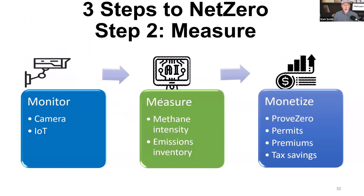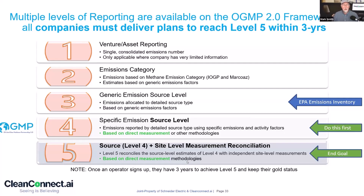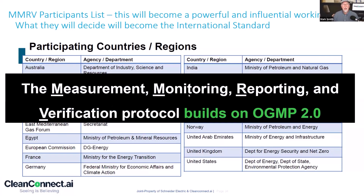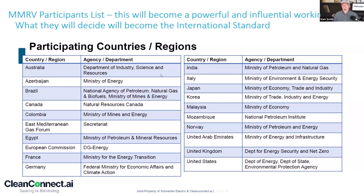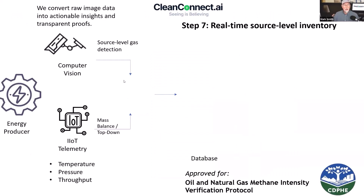That covers the measurement side — monitor and now measure. If you're using OGMP, the talk is about source-level measurement reconciled with a site level. We're working with clients to help them do this, and this is also morphing into what's called the MMRV protocol, which builds on top of OGMP. It has that same source-site level reconciliation, for the 20 countries who've agreed on it — if we're going to trade LNG between each other, this is how we're going to measure the methane for that LNG. Our workflow starts with computer vision, then we added the ability to tap an IoT device and ProMax.